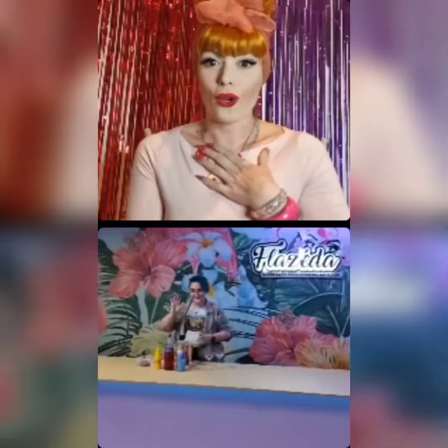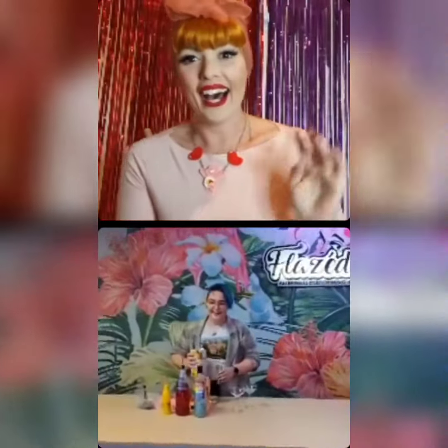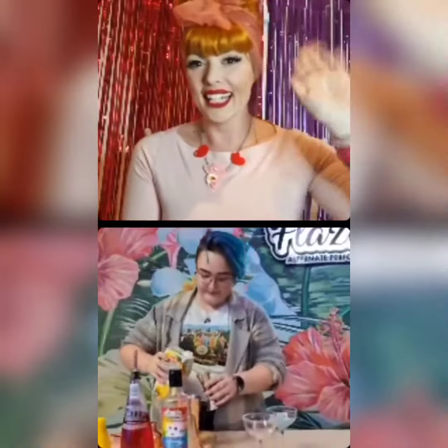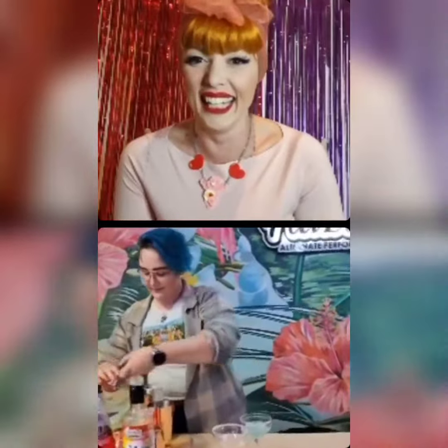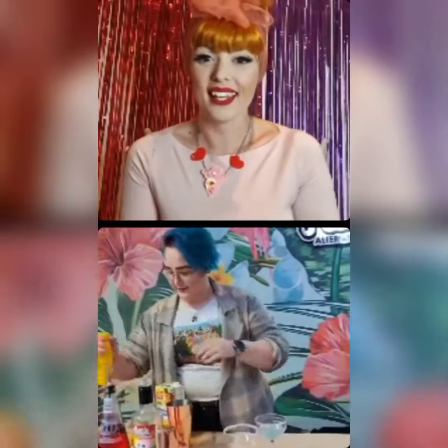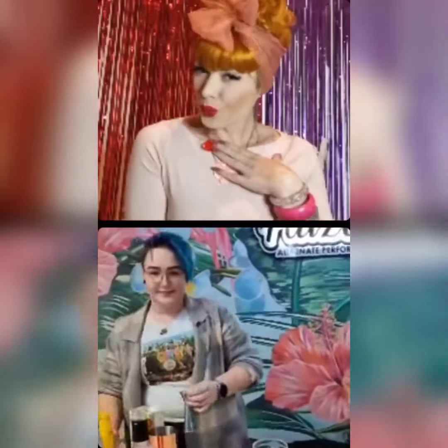Here we have our fabulous bar — it's a licensed bar. This is our bar butch Bastion, who makes all of our incredible cocktails at our events. Bastion is just prepping some of the cocktails that we're going to be having tomorrow at our life drawing event.